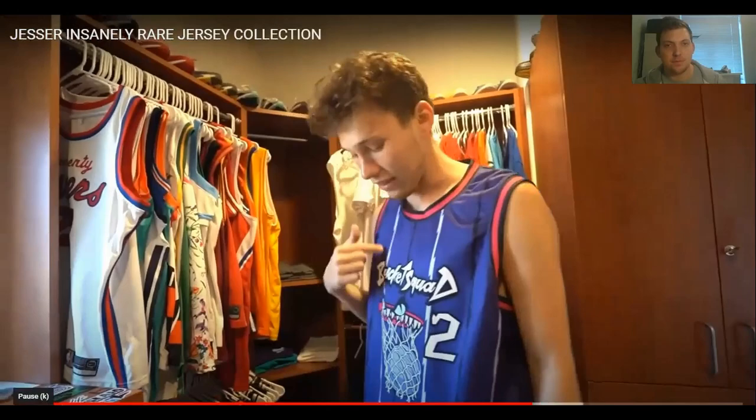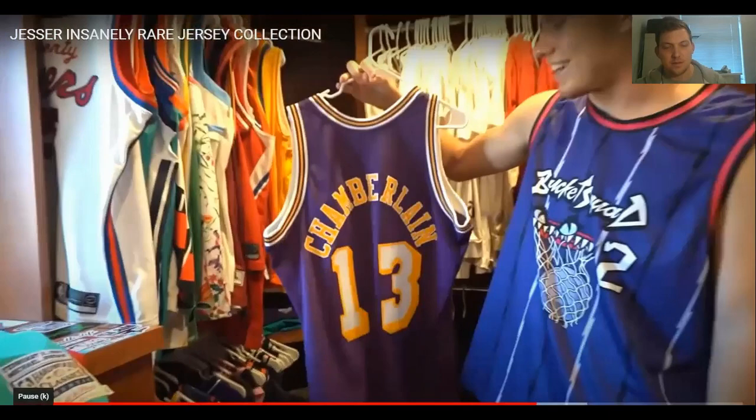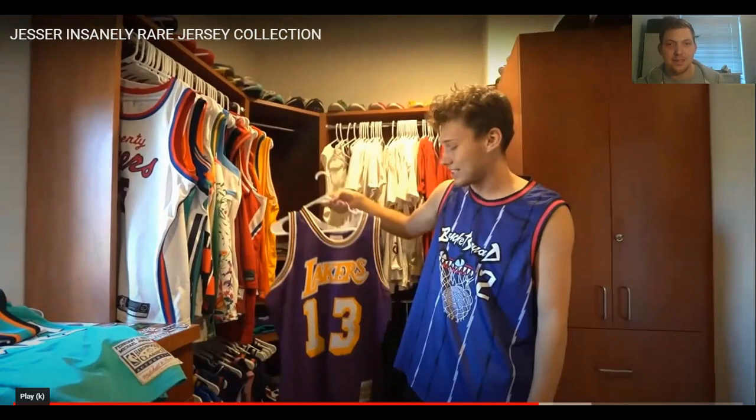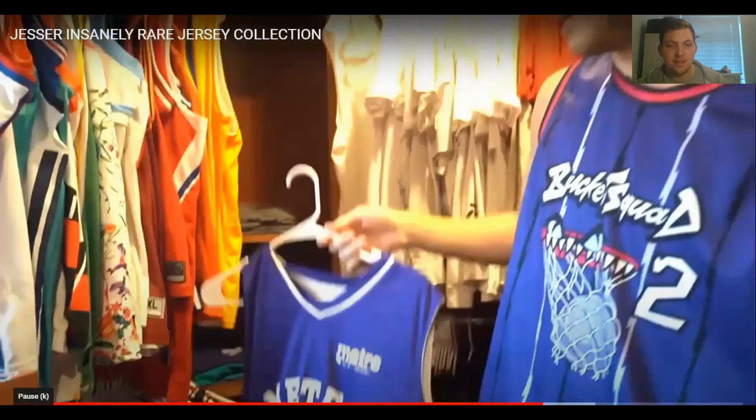Another Guess the Stat win — a Chamberlain jersey. Shout out to Jidel. The amount of jerseys he's gotten just from guessing a stat is amazing. Then a clean Metro jersey from a brand deal — says Jesser on the back. He likes to keep any jersey he has for the collection — it's just a moment.